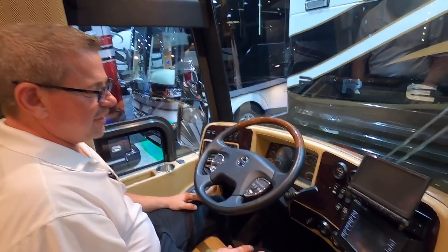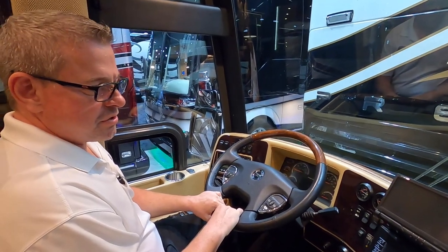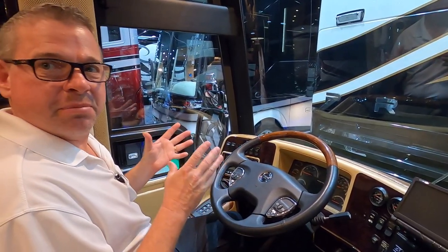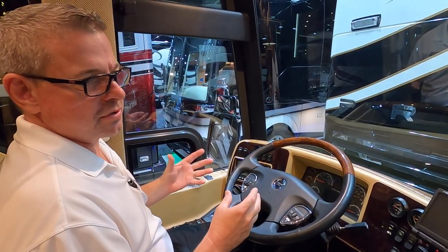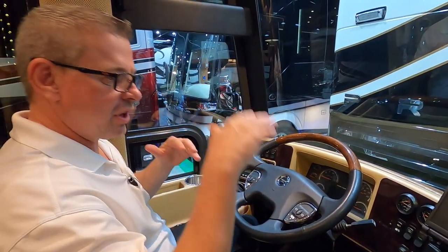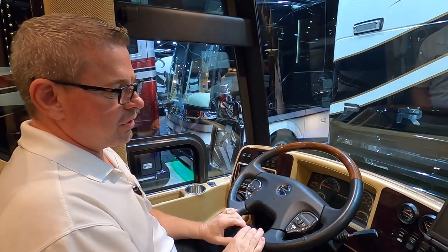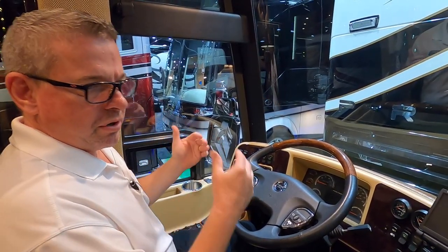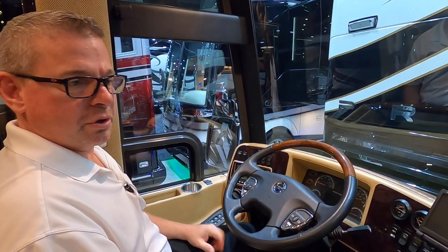So what else about driving a Liberty Coach is going to be different than other conversions? I've been in this industry for a little while, Andrew, and Liberty Coach by far has the best riding, the best handling coach in the industry based on the way we do things. What I mean by that is the way the weight is distributed throughout the coach, so you don't get all that extra porpoising, you don't get the top heaviness. If you were to drive a competitor's coach and then drive a Liberty Coach, you will immediately feel the difference in the ride and the handling.